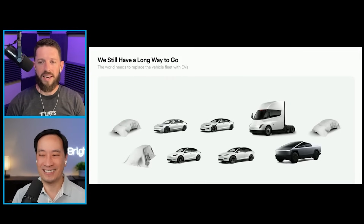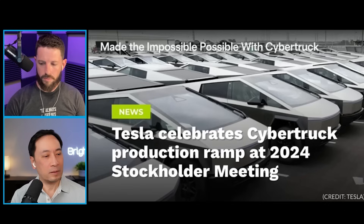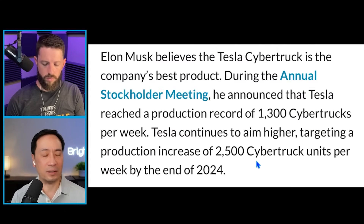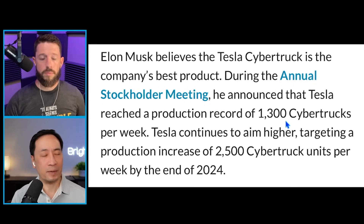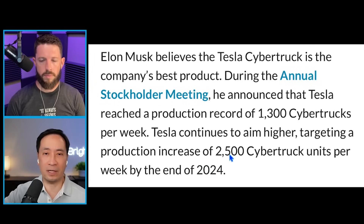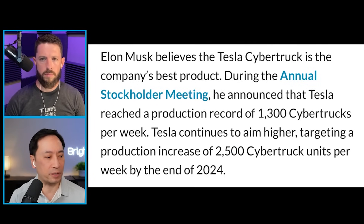Let's talk Cybertruck. One of the new pieces of information Elon shared at the annual shareholder meeting was that the Cybertruck is now at a 1,300 run rate per week. He said Tesla reached a production record of 1,300 Cybertrucks per week. If you're at 1,300, you're talking about 67,000 per year. That is obviously not going to be the final number for the year since they were slow in the first half, but if the second half runs faster than 1,300 in the final months, it could end up around 67,000. Then they're targeting a production increase to 2,500 Cybertruck units per week by the end of 2024.